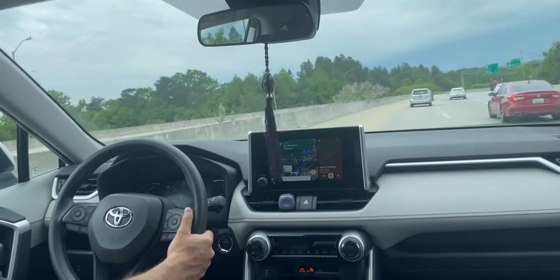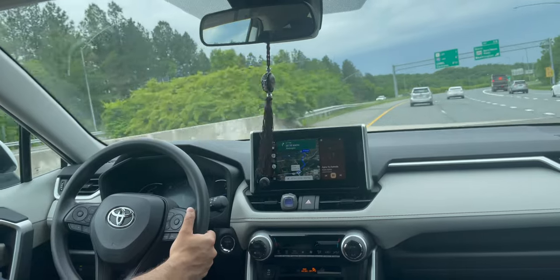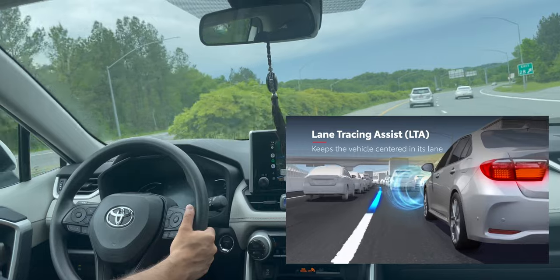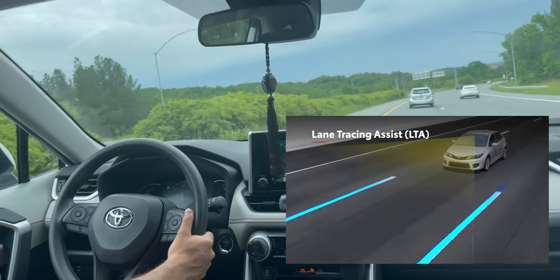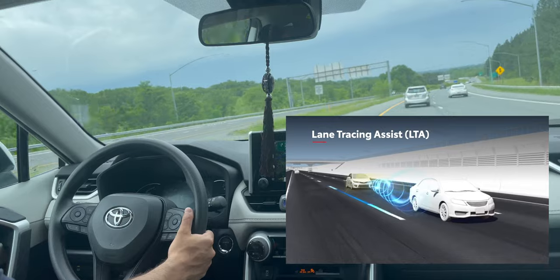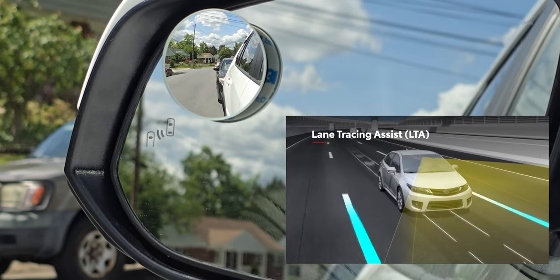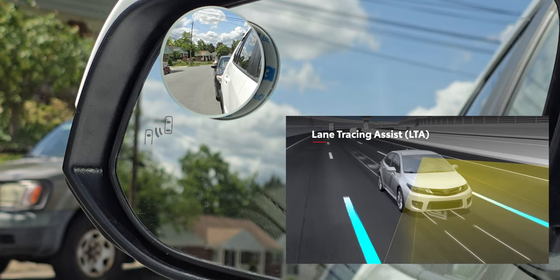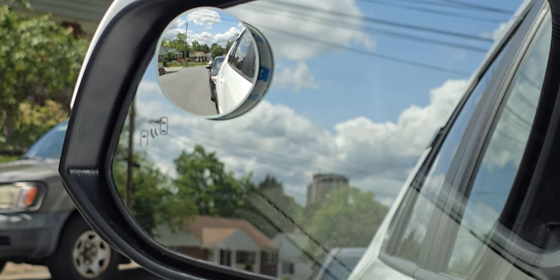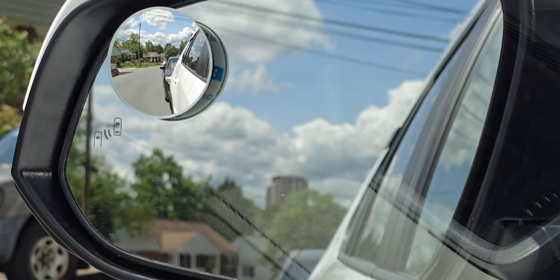Lane tracing assist kicks in and helps you stay within the lane. I use this every day during my 30-minute commute to work. I'm mostly on the leftmost lane going about the same speed, and it helps if I accidentally drift to one side or the other, or if I'm driving slightly on the lines — it will kick in and put me back within the lane. The radar cruise control alerts also come super helpful when changing lanes, so you can be extra confident there's no car in the way.